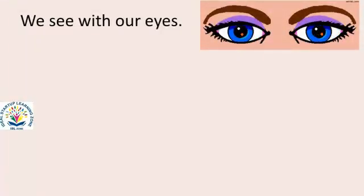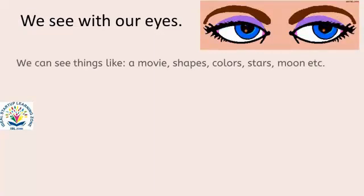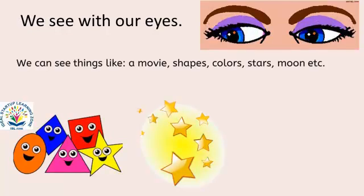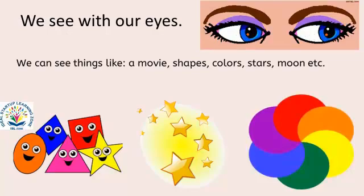We see with our eyes. We can see things like a movie, shapes, colors, stars, moon and many other things around us.